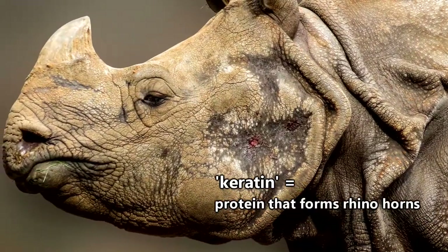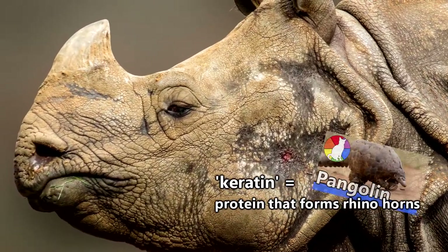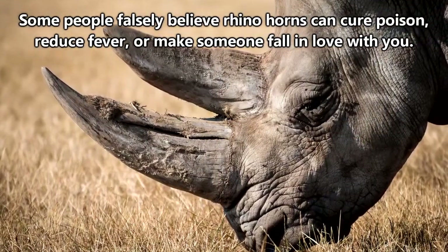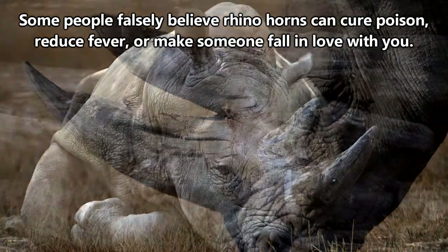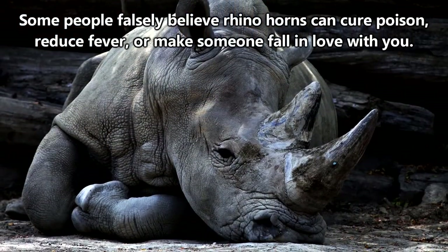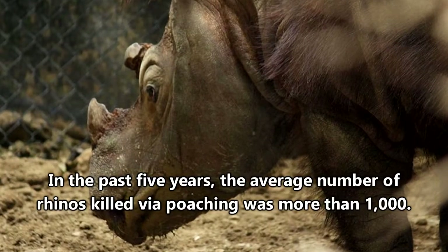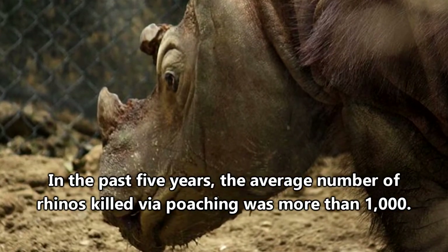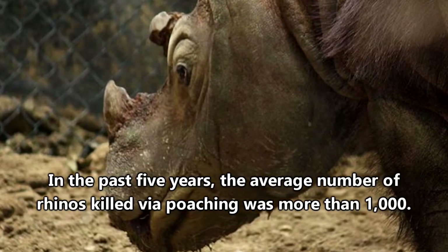Rhino horns are made of keratin, just like the scales of the pangolins which we discussed a few episodes ago. And just like pangolin scales, rhino horns are believed to have curative properties, a concept that is completely unfounded and not backed by any scientific data. In fact, rhino horns are globally banned for trade to help alleviate the stress that desire for these horns puts on rhino populations.